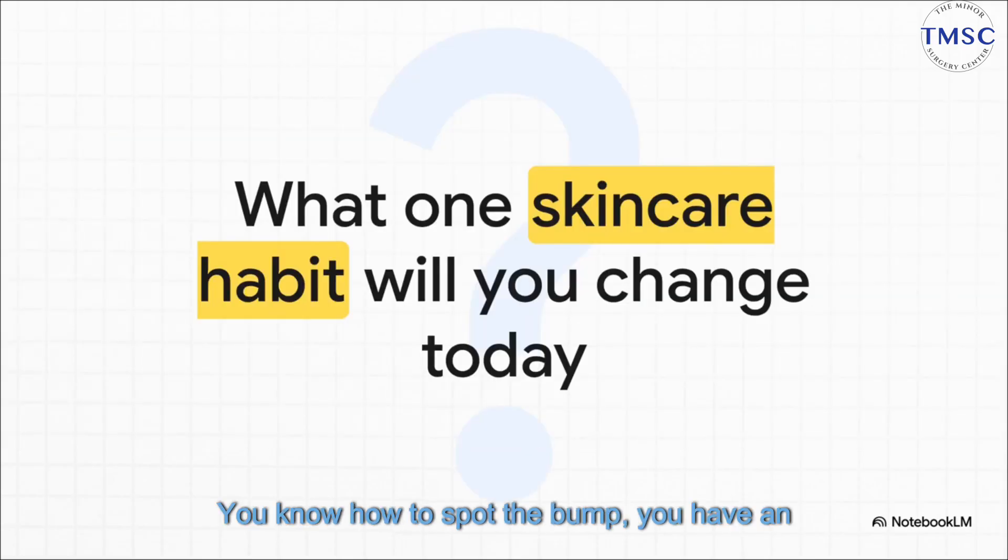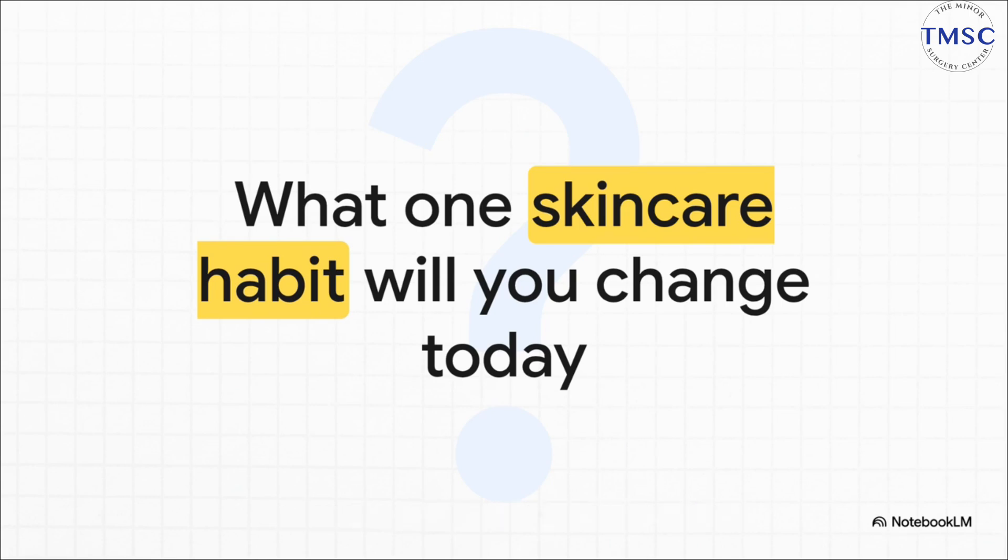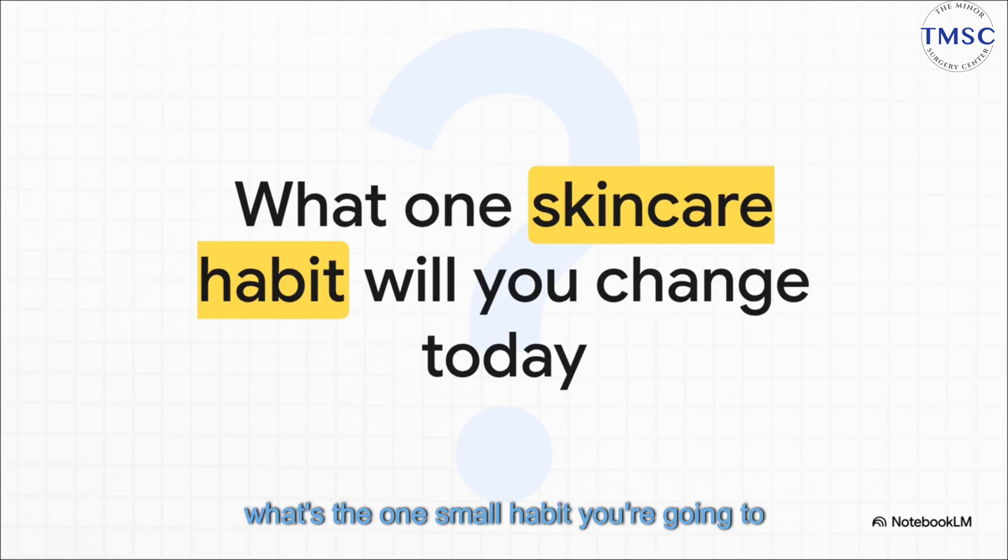So there you have it. You know how to spot the bump, you have an action plan for what to do, and you've got the tools for prevention. The knowledge is officially in your hands. So the only real question left is: what's the one small habit you're going to change starting today? Thanks for tuning in.